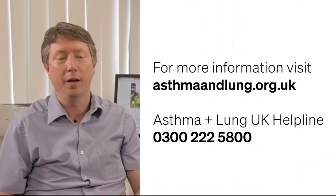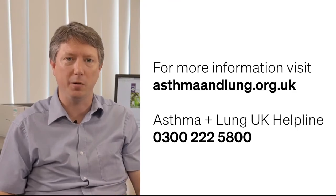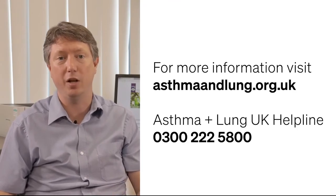At your next routine appointment with your GP or asthma nurse, you can always ask them whether they have FeNO available yet. For more information about FeNO, visit the Asthma UK website. You can also call their helpline and speak to a specialist team about whether FeNO would be useful for you.